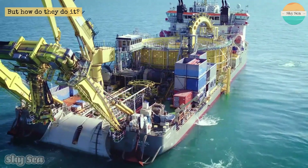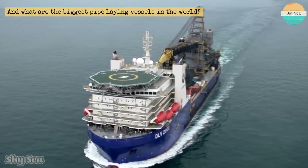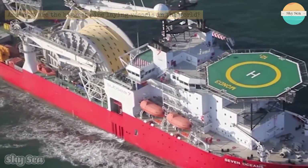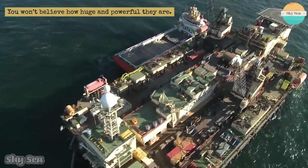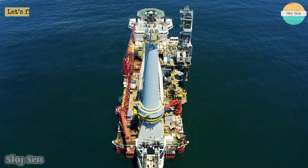But how do they do it? And what are the biggest pipe-laying vessels in the world? You won't believe how huge and powerful they are. Let's find out.